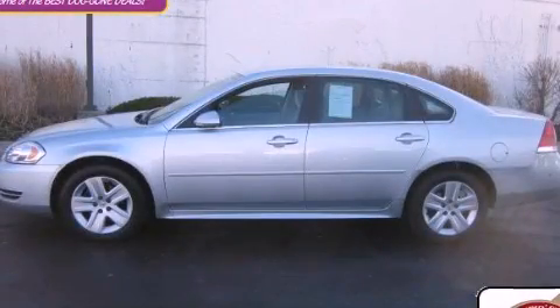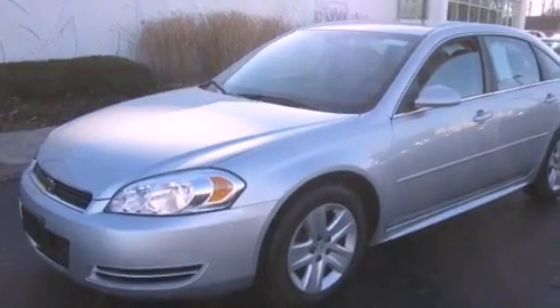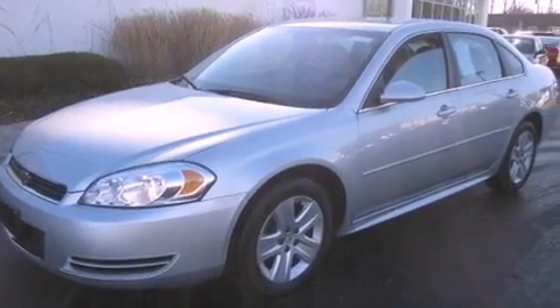This is a certified pre-owned 2011 Chevrolet Impala. It has a 3.5-liter, six-cylinder engine and an automatic transmission.